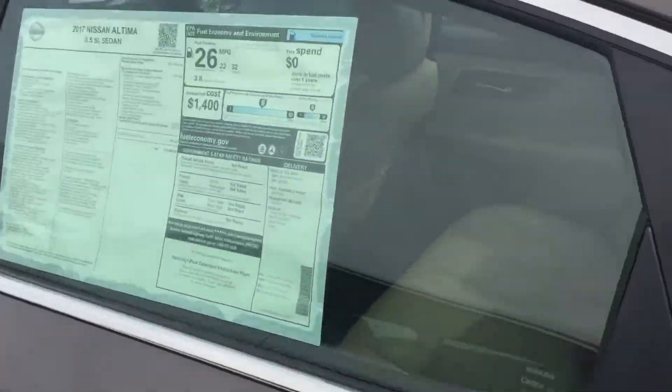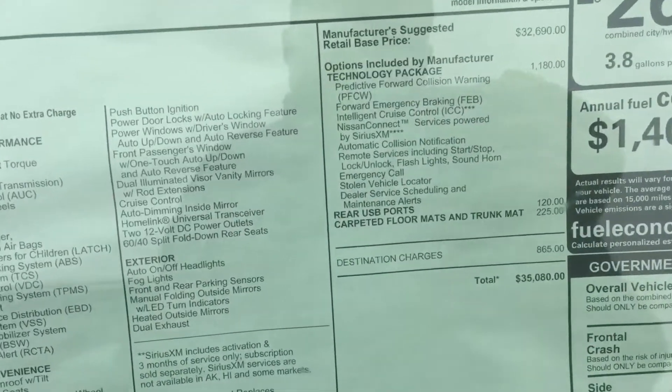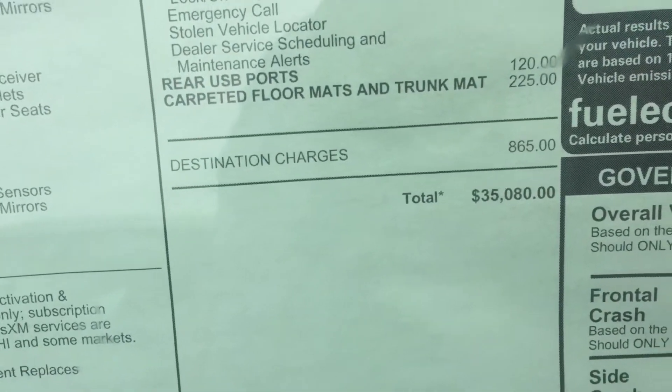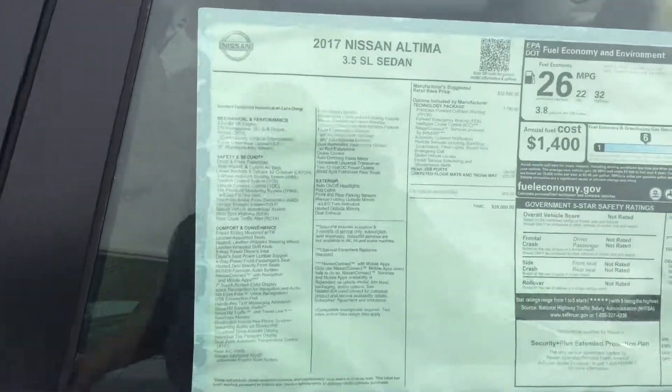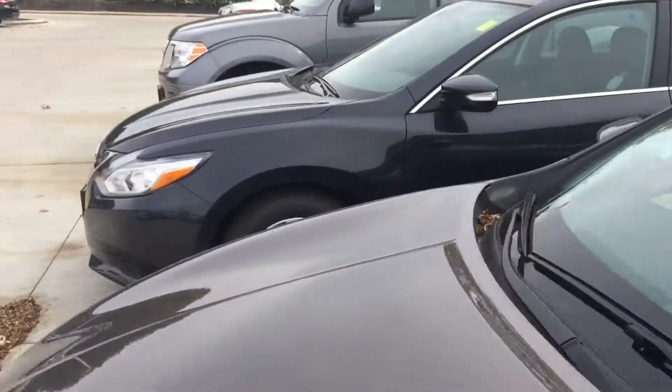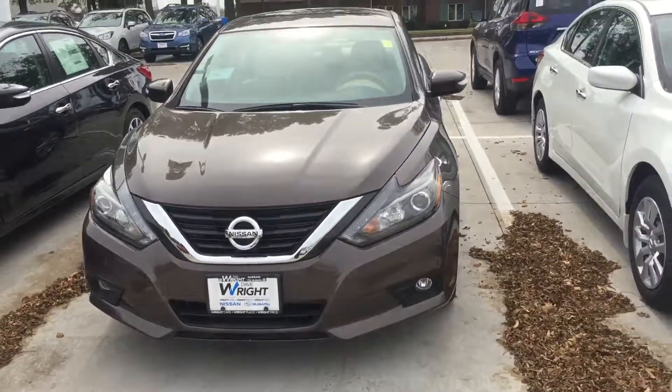My number is 319-491-4640, or give me a call at the dealership at 319-393-0640, and I'll be happy to answer any questions, comments, or concerns. Here's the window sticker I wanted to show you. We do have the 2018s available now, so just giving you a heads up on that.